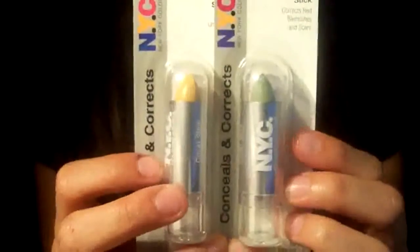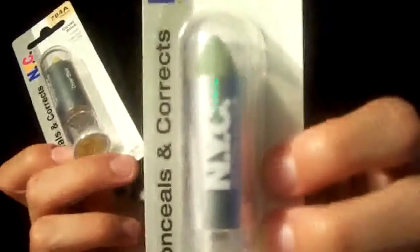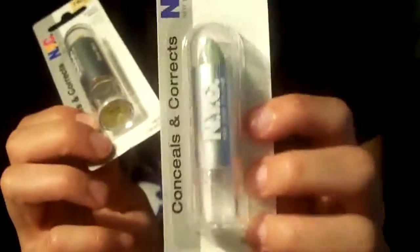I went to H-E-B, which is the grocery store where I live, and bought a couple things there. First thing I bought were these two NYC cover sticks — I already have one in natural that I use as my regular concealer, but I bought this one in green and this one in yellow. The green one is for redness when I break out, and the yellow one is for under-eye circles. These are $1.79, I believe.